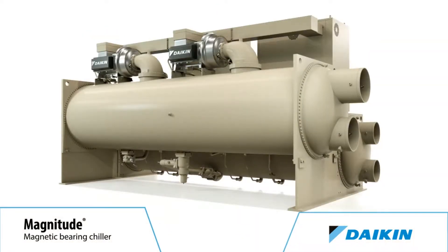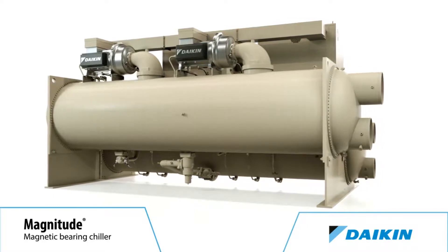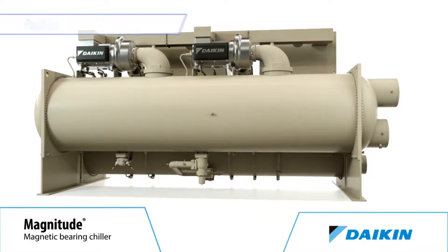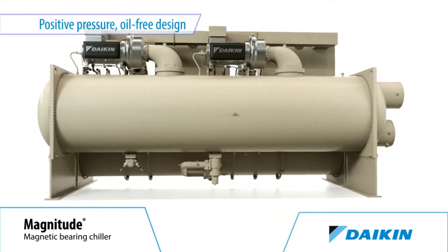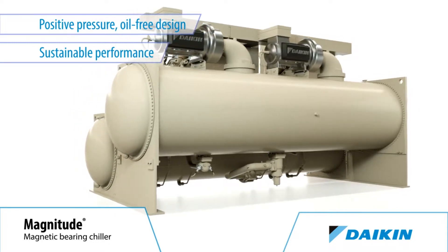As a result of its advanced compressor with an integrated variable frequency drive, the Magnitude Chiller delivers industry-leading efficiency. And with its positive pressure oil-free design, that industry-leading efficiency can be sustained throughout the life of the Magnitude Chiller.